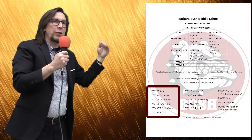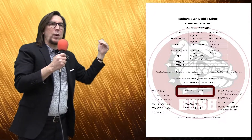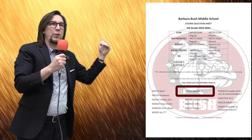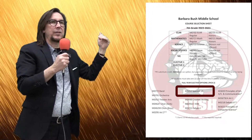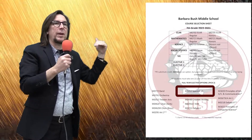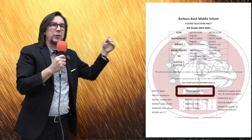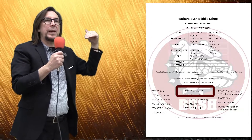Some of our other full year elective options are Spanish 1A. Spanish 1A is a foreign language course you can take in 7th grade — it's one half of the Spanish 1 class that's a high school credit. You take Spanish 1A as a 7th grader and 1B as an 8th grader, and that gives you credit for Spanish 1. Remember, if you sign up for Spanish 1A as a 7th grader, you must take 1B as an 8th grader to get credit.